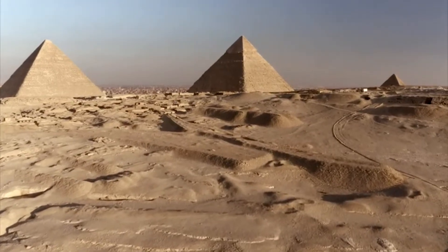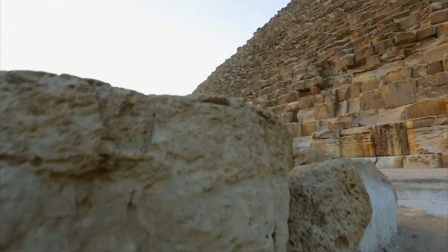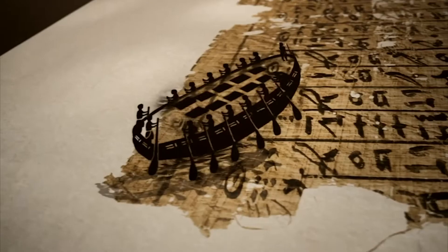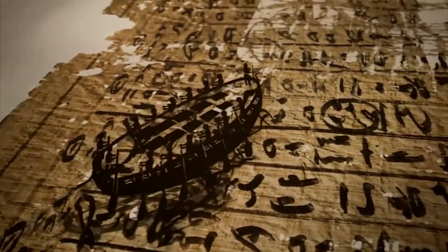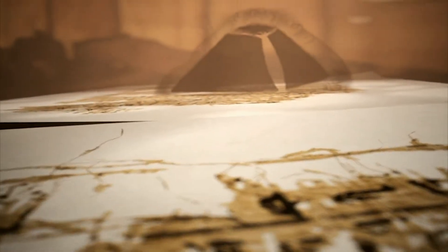In Egypt, archaeologists are investigating whether boats and elite teams of sailors were the secret to building Khufu's Great Pyramid. They've uncovered the long-lost journal of a sailor called Merah, who transported huge quantities of stone along the Nile to the pyramid site.